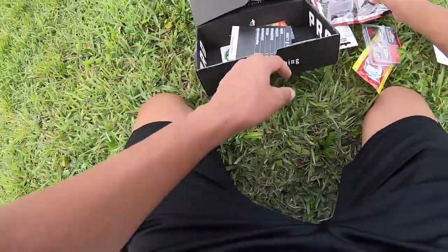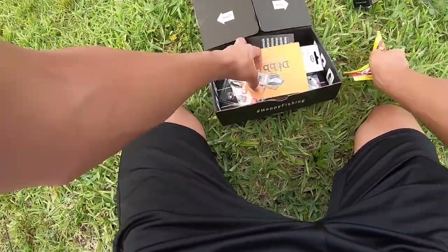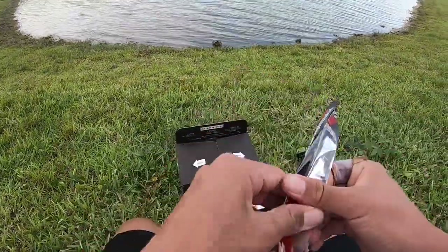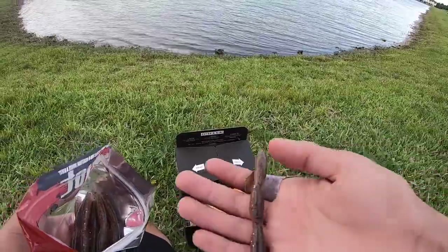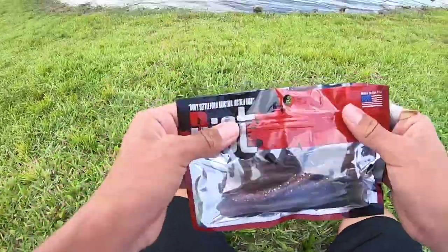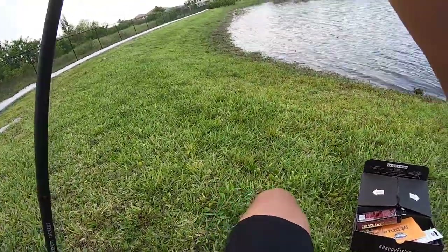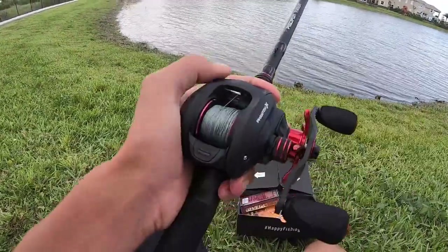I'm gonna start out easiest first and knock out these Riot Baits — they're pretty much like Senkos. These look sick, should be really easy. Let's tie up. Got the PC Phantom X reel, really sick reel. Let's tie up.